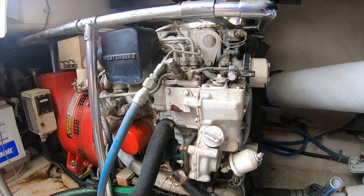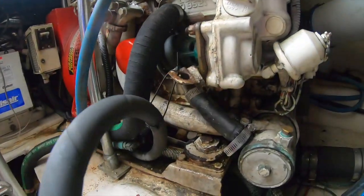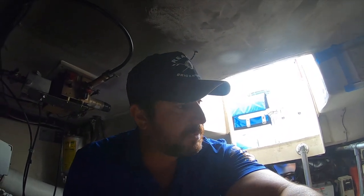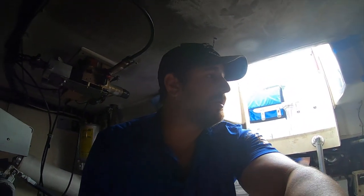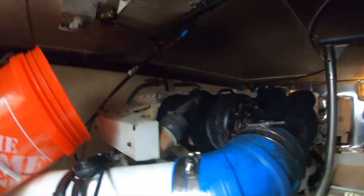The generator needs some TLC. Ocean Yachts put it in a really poor spot — it gets a lot of moisture from above, so it sees a lot of water. As you can see it's pretty well rusted. I think in the off-season I want to get that pulled out and basically rebuild it — get it all back to status quo.